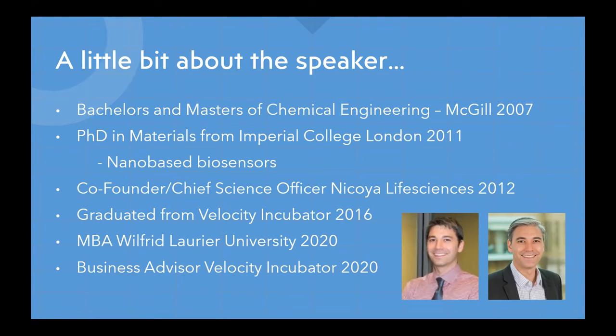After seven years of working at Nicoya I decided to pursue other interests, so I took my MBA at Laurier — that was just last year. Now I'm a business advisor for Velocity, where I help early-stage teams navigate the same processes that we went through back in 2012.